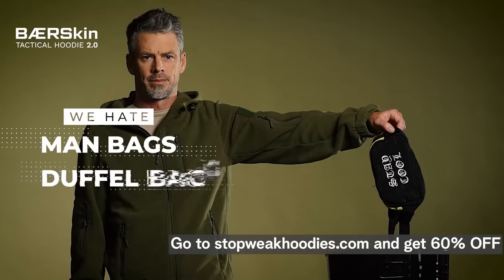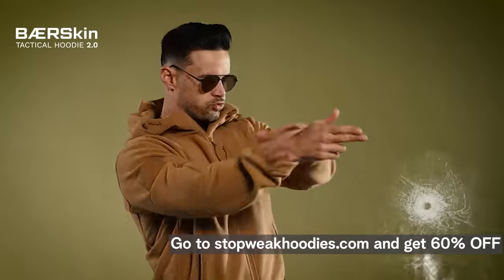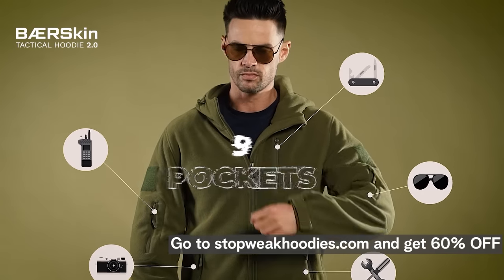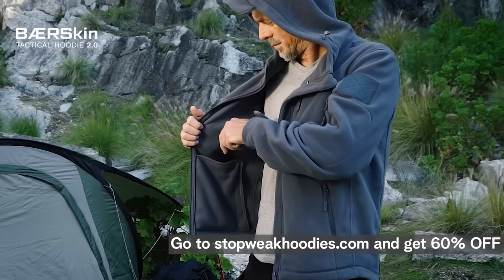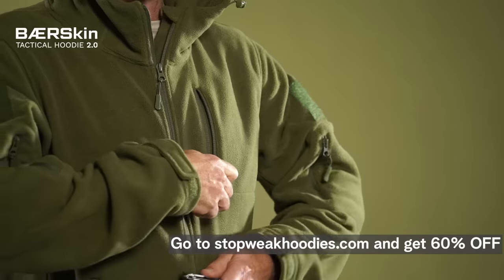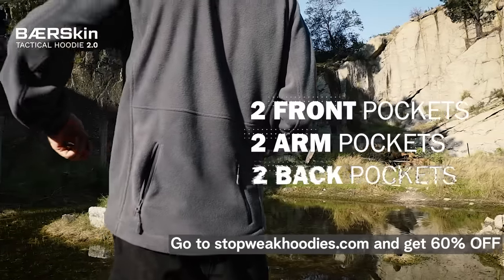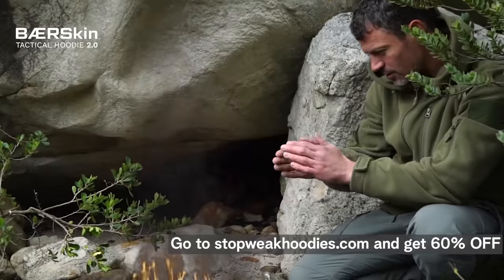Just like you, we hate carrying man bags, duffel bags or messenger bags on top of our hoodie. That's why this hoodie has nine pockets — with six secure zip pockets on the outside and three super soft inner pockets too, with premium zipper attachments across the two front pockets, two arm pockets and two extra pockets on the back.